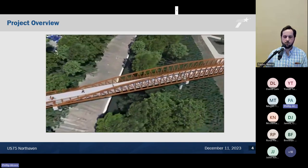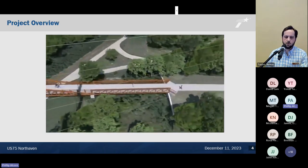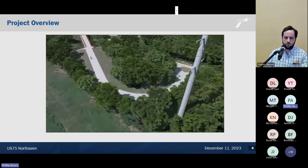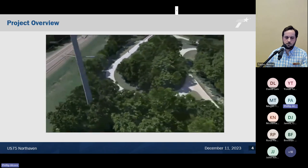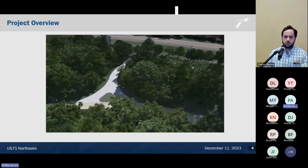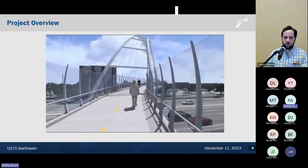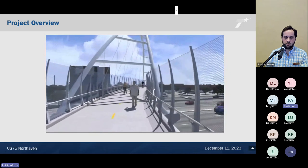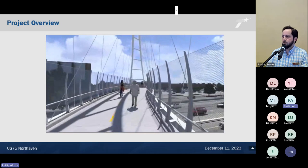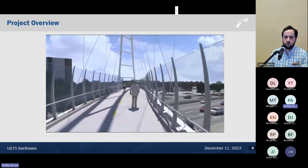Here's the second bridge we built over White Rock Creek — this was a rendering, the completed bridge looks slightly different. That's where we tied in the trail to the existing Cottonwood Trail. Here's a ground-level rendering view walking across 75, and surprisingly if you go out there today it looks almost exactly the same as the rendering.